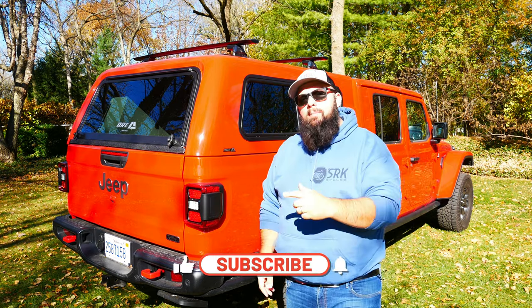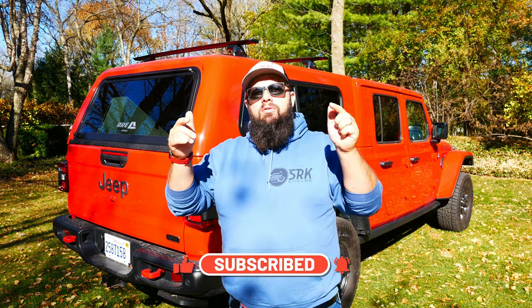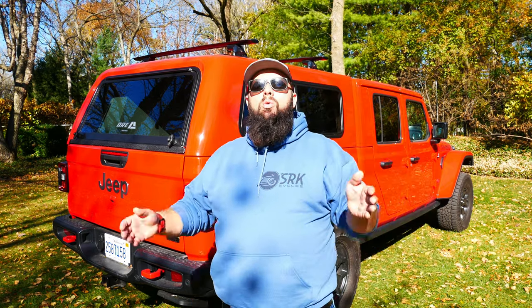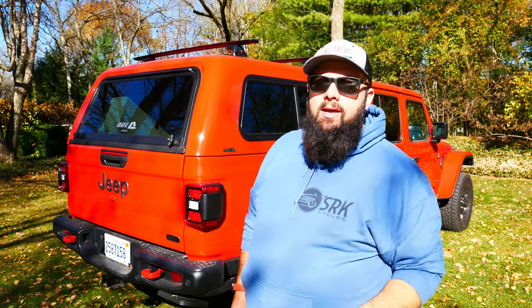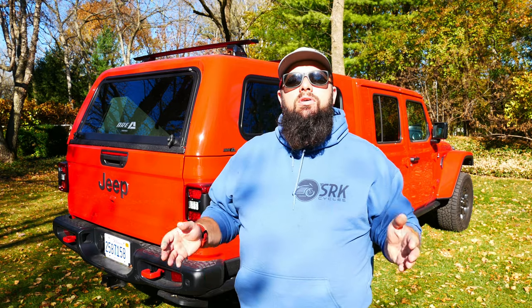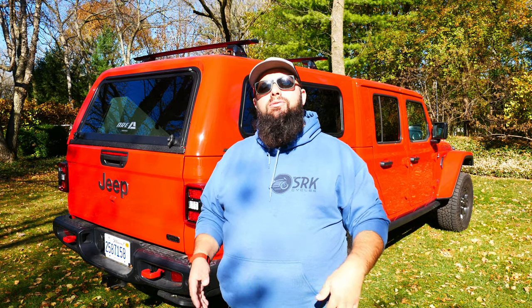If you're new to the channel, thanks for stopping by. If you're a long-time subscriber, always good to have you back. Just a reminder, I am doing a monthly giveaway — I've been doing it for the last six months and we've had plenty of winners. This month I'm giving away a $100 Amazon gift card. All you've got to do is like this video, subscribe to the channel, and comment on the videos in November. The more you comment, the more chances you have to win. I choose a random video, then a random comment, and that could be you walking away with $100.